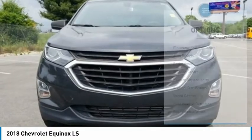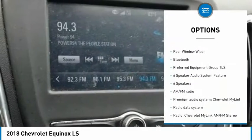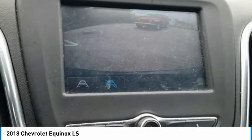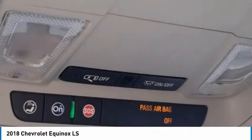Here are some of this vehicle's great options: electronic stability control, alloy wheels, brake assist, traction control, remote keyless entry, four-wheel disc brakes, speed control, rear window defroster, rear window wiper, and Bluetooth. A vehicle like this doesn't come along every day.